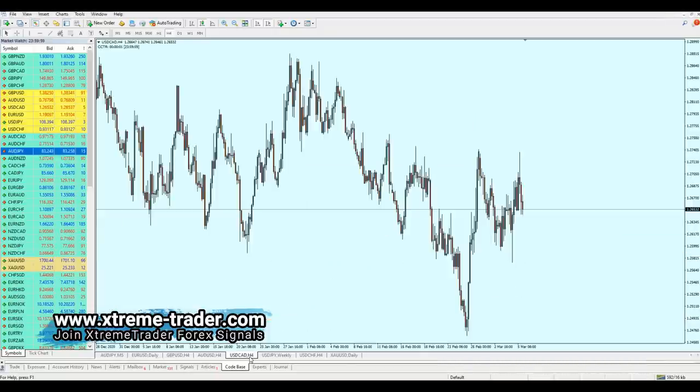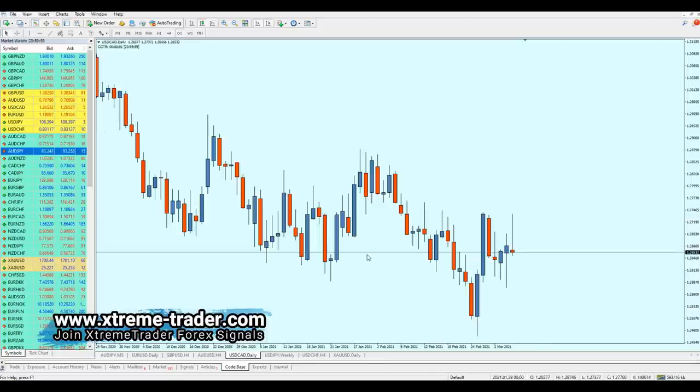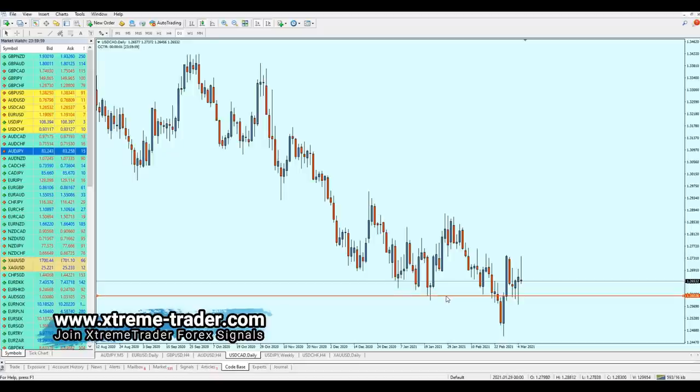Now let's look at USD/CAD. On the four-hour timeframe it looks very messy and random, but as I always say you have to go to the bigger timeframe. On the daily chart it makes much more sense. The USD/CAD is facing a strong support zone right here, and we can expect the pair to continue rising. That support level is very strong.